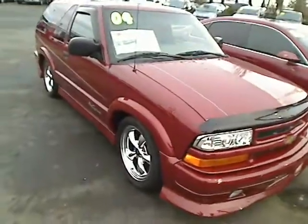Hey there, Desiree here at Sunset Chevrolet in Sumner and Sunset Auto Sales in Bonnie Lake, giving you a virtual walk around tour here. This is a 2004 Chevy Blazer Xtreme. It's a lowrider. Let's check it out.